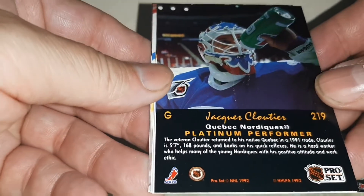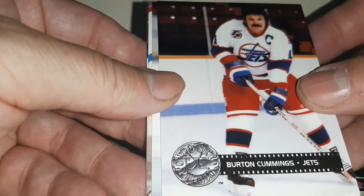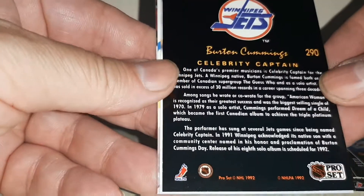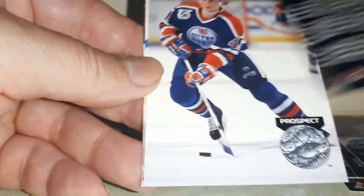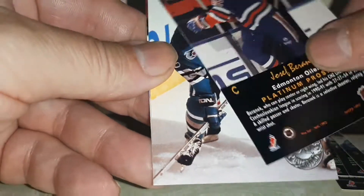Not much to write home about, but you know, these packs were free. Celebrity Captain — I guess I gotta go on eBay and see if there's one for the LA Kings.